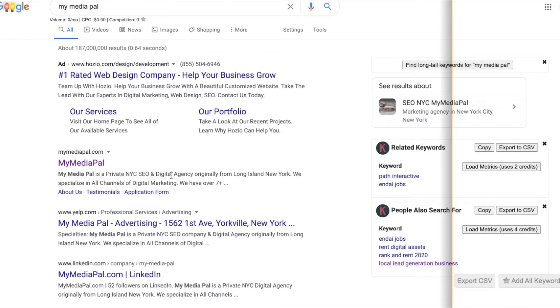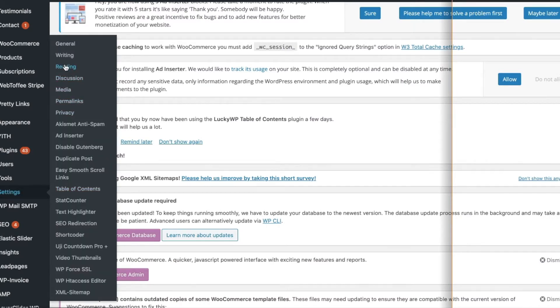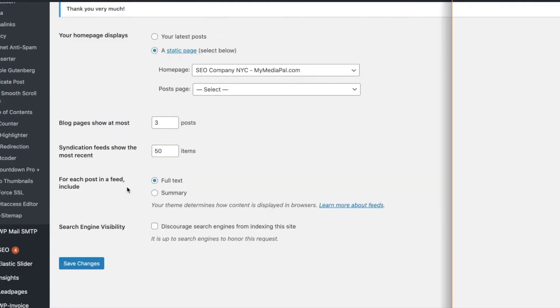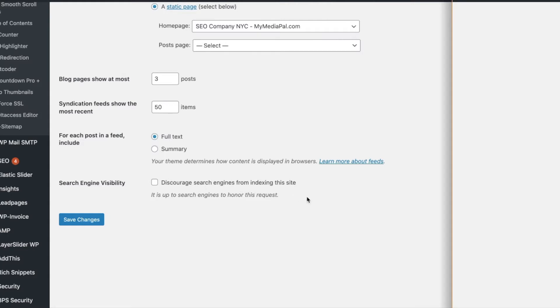You should have authority for that name, especially if your domain name is your company name. If you're not there, there could be a few things. The first thing I suggest you check — and I build all my sites on WordPress but you might be using Wix or some other platform — is go into your WordPress dashboard, go to Settings, and under Settings go to Reading.